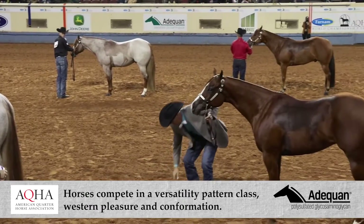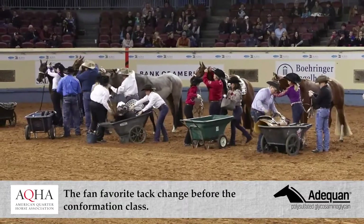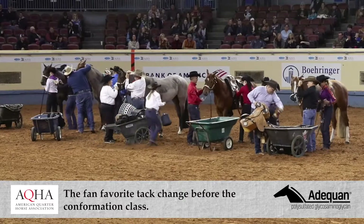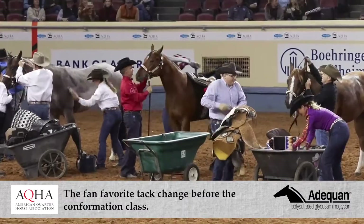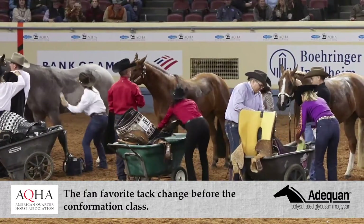The confirmation class is the final class, and they keep the horses in the arena as two grooms per horse come running in to strip tack and rub them down in just five minutes for the confirmation class. There are 12 separate judges — four judges for each of the three classes. The first four judges come out for the pattern, while the other eight are sequestered in the judges' room with no video terminal, so they have no idea what's going on.